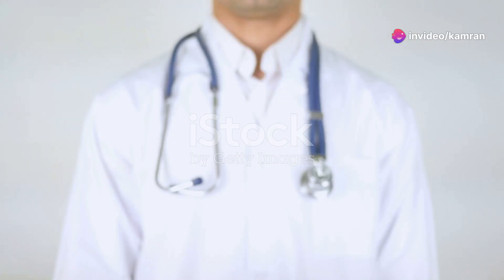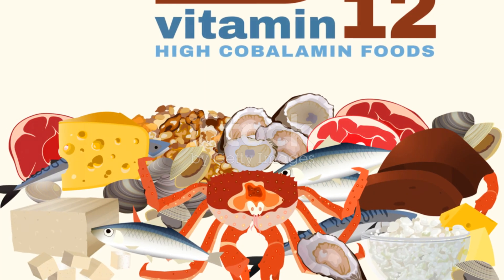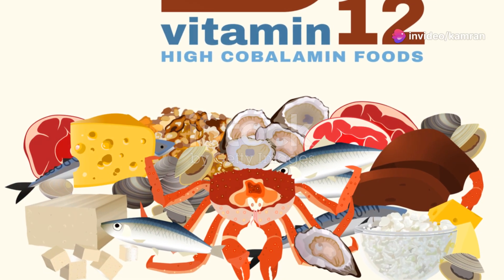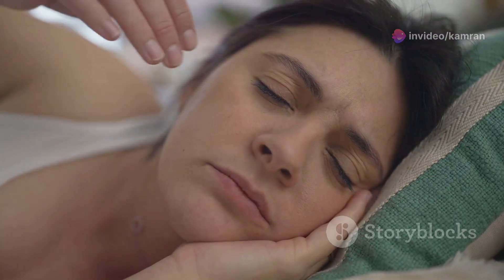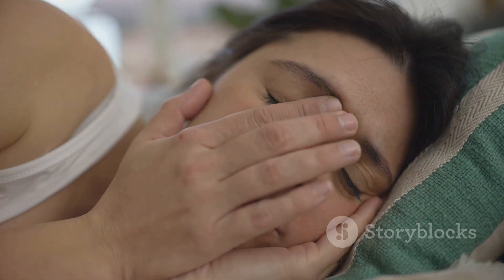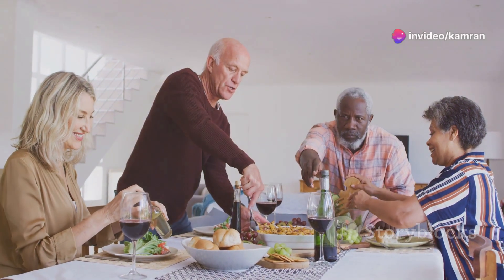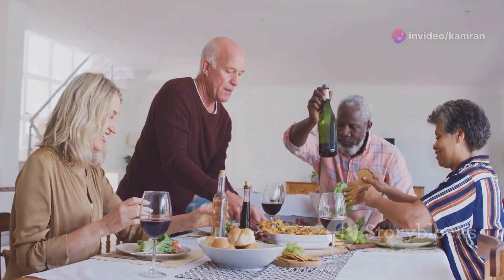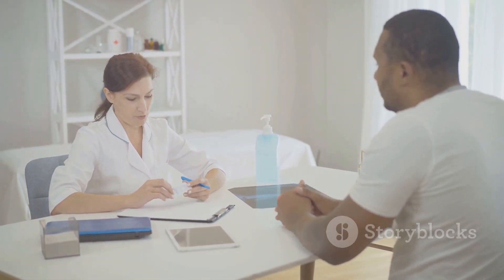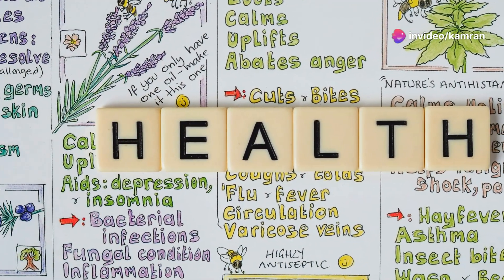Welcome back to the channel. Today we're diving into a crucial topic: the top five symptoms of vitamin B12 deficiency that you should never ignore. Vitamin B12 is essential for our bodies, playing a vital role in energy production, DNA synthesis, and maintaining healthy nerve cells. A deficiency in B12 can lead to a wide range of symptoms, some subtle and some quite serious. It's more prevalent than you might think, especially among vegans, vegetarians, older adults, and those with digestive disorders. Early detection and treatment are key to preventing long-term health complications.